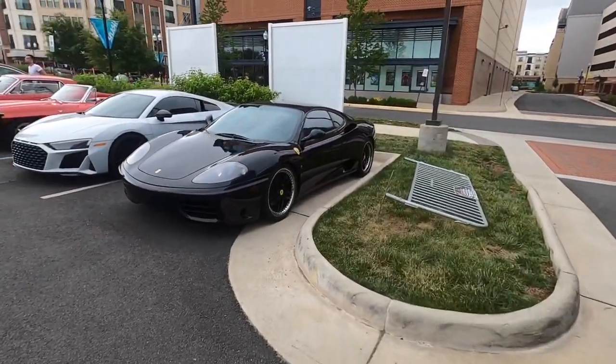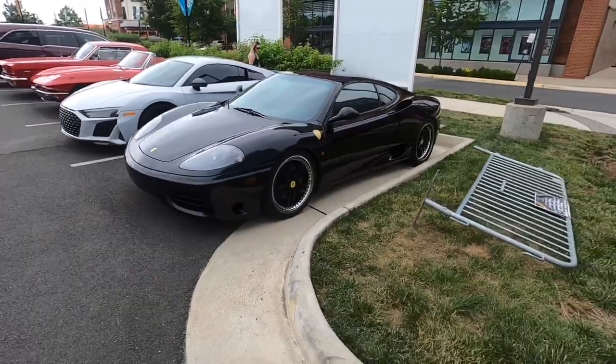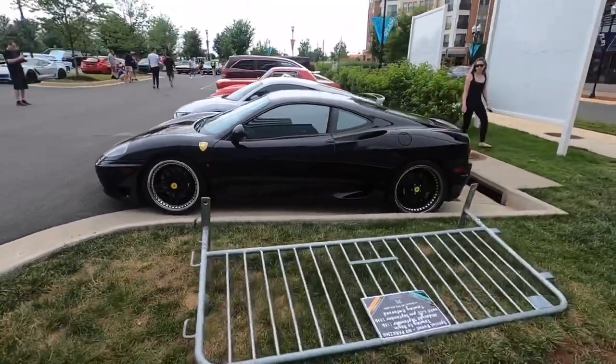We've got a Ferrari — I think this is a 360 Modena. My favorite era of Ferrari — early 2000s.